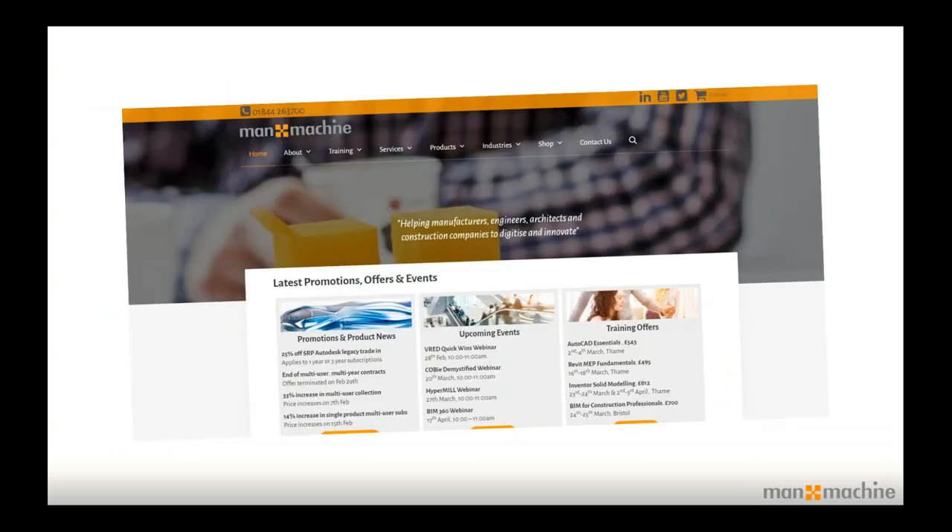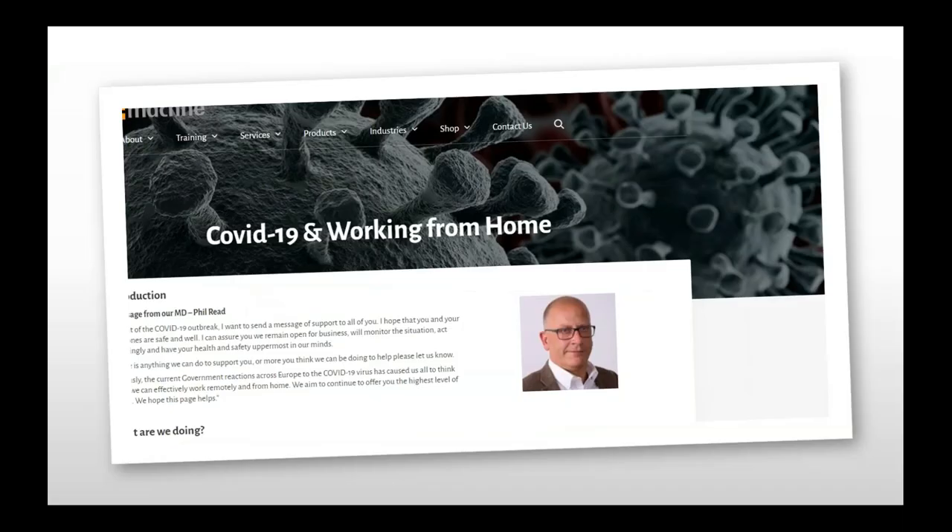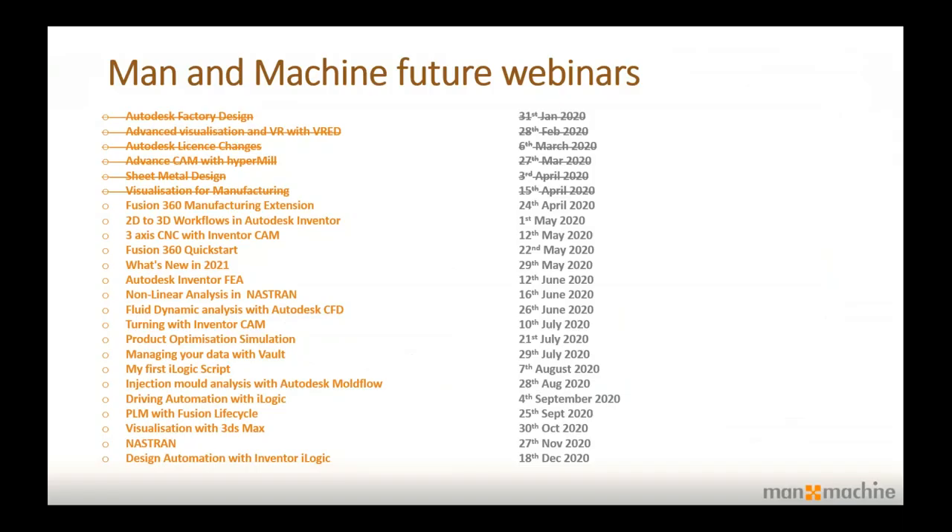We've recently launched a new website with lots of exciting content — information about promotions, product news, upcoming events, webinars, and training. I'd encourage you to visit it; we're really excited about how the navigation works. After this webinar please log on, bookmark it, and come back in the future. We've also added a page specifically around COVID-19, covering how our customers are managing to work from home, plus offers around free training, webinars, and onboarding.